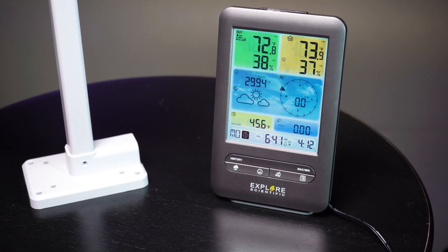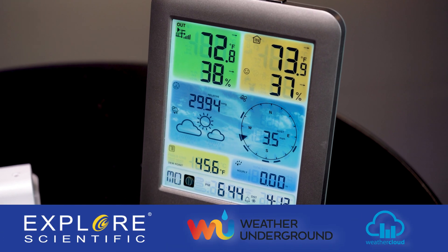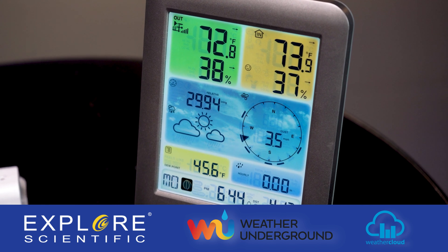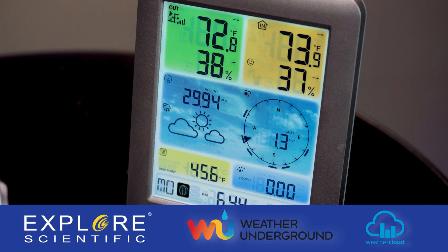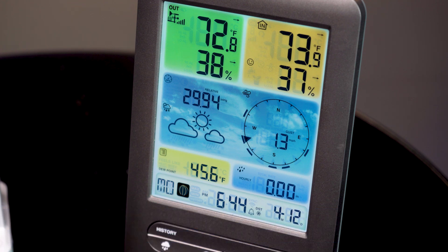Connect to your Wi-Fi and you can send your weather information directly to the internet via Weather Underground or Weather Cloud, where you can always check the current status of rain, wind, temperature, dew point, and barometer.